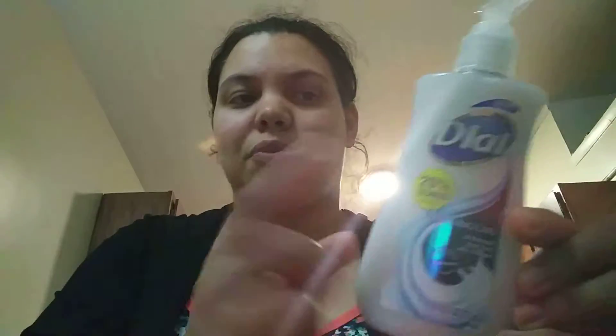I also got the Dial New 25% Bonus Soothing Care pH Balance hand soap. It's 9.375 fluid ounces. It's a pretty good deal with the 25% more bonus.